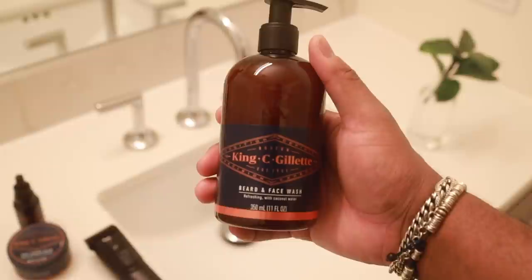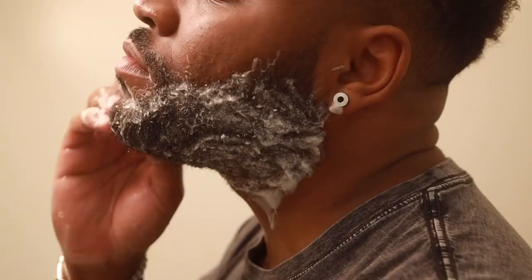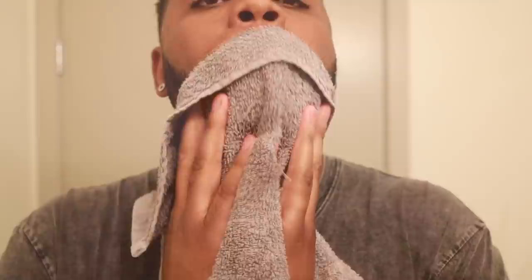The King C Gillette beard and face wash has argan oil, avocado oil, and coconut water in there — natural ingredients that are really good for your beard specifically, so I don't have to just use a regular shampoo like I used to. As you can see it lathers really well and it's very easy to rinse out. After I felt a minty, cool feeling — I think it has menthol in there — so it just leaves that fresh feeling when you finish using it.